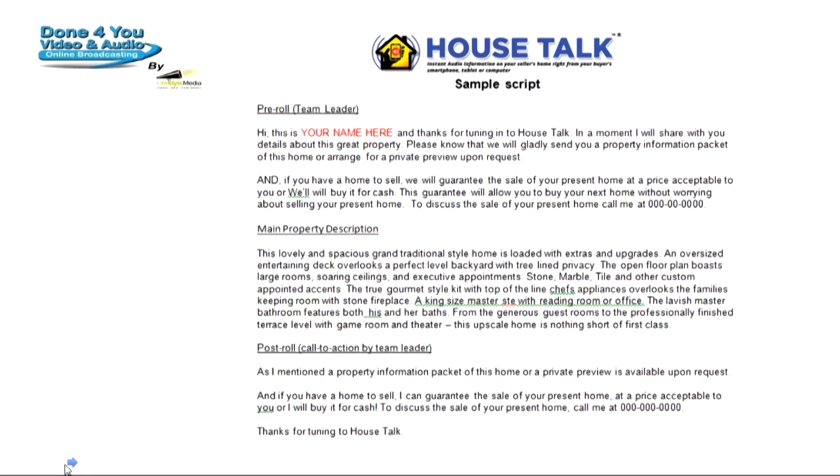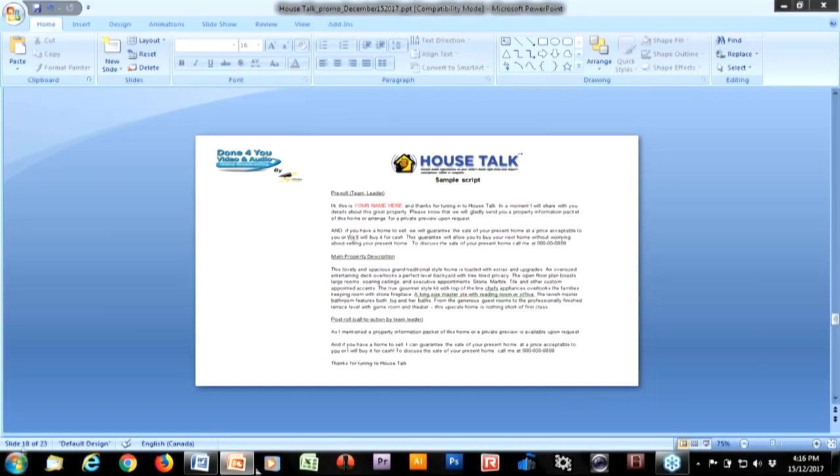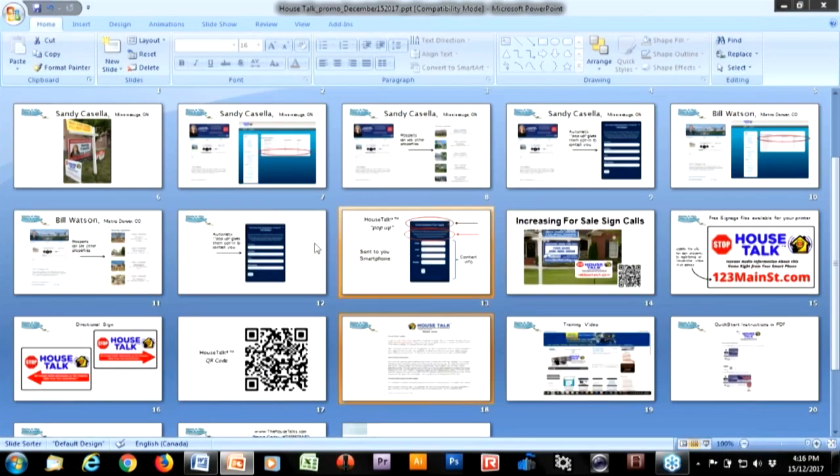My suggestion is that you stick to the system. Craig and I are going to tell you: leverage the listing to get more listings. Focus on move-up buyers, focus on your USP, use a little bit of the high points of the property to make sure people understand that you're a solution to their biggest problem — getting rid of the home so they can buy another one. That's the purpose of House Talk. That's why it's born, that's why it works, and you'll get more listings.